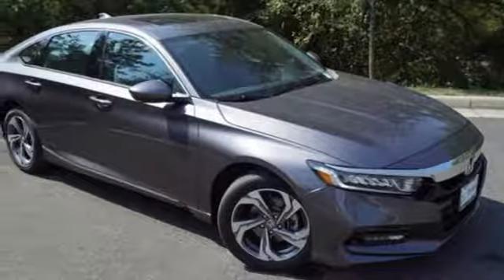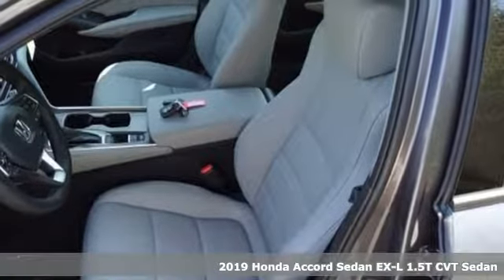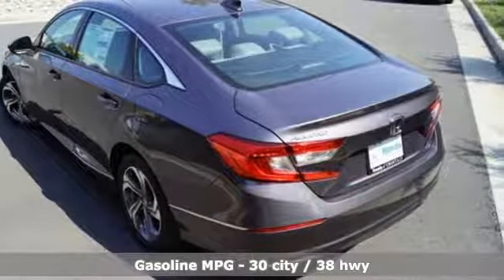It's a new 2019 Honda Accord sedan. Honda made no compromises with this luxurious and practical Accord, and with features like these, every drive is a pleasure.